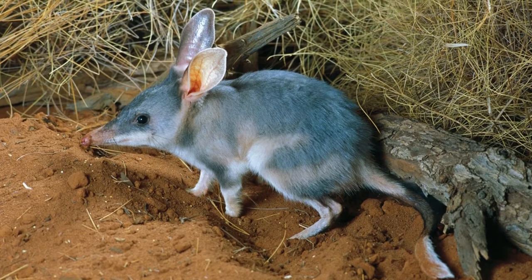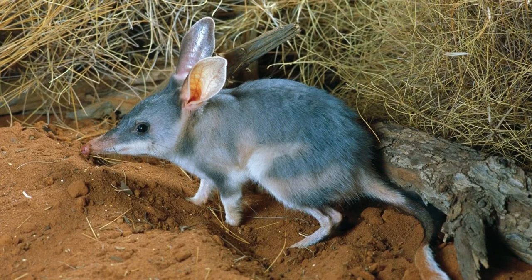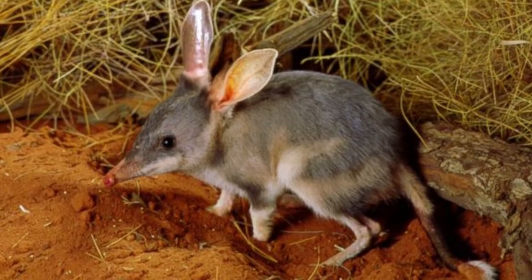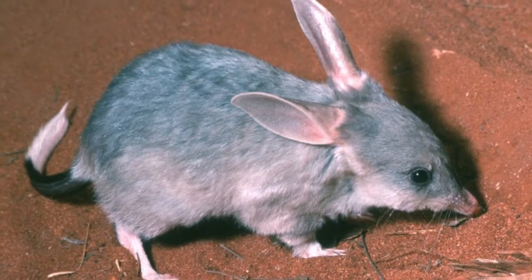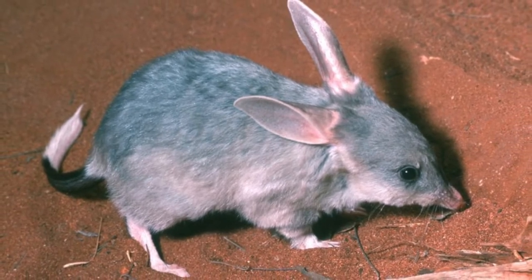Welcome to Zoological World. Today we will discuss the bilby, also called the pinky, the dalgite, or the rabbit-eared bandicoot — one of the most endearing and unusual creatures found in Australia.